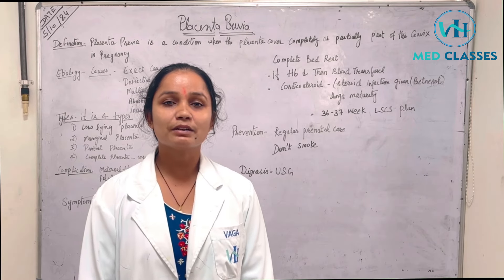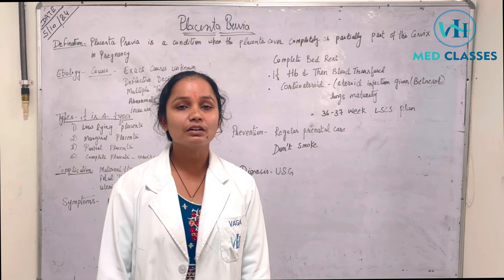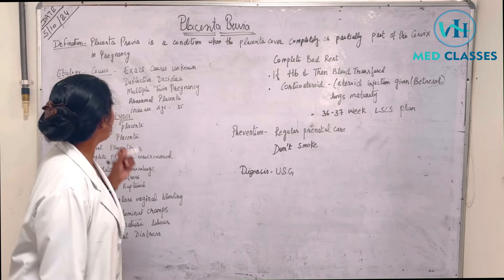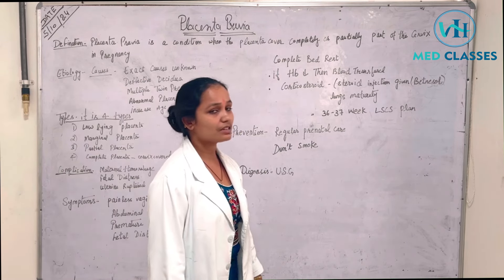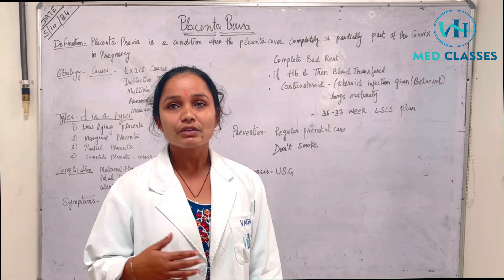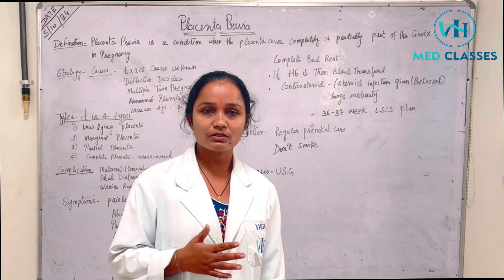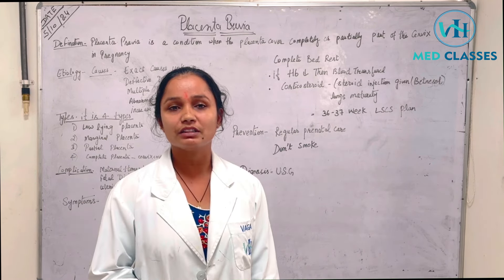Good afternoon friends. My name is Samita Sarma. Today's my topic is Placenta Previa. Placenta Previa is a condition where the placenta covers completely or incompletely part of the cervix in pregnancy. The placenta is covered in the upper segment or lower segment of the cervix. This is a very critical condition in pregnancy.